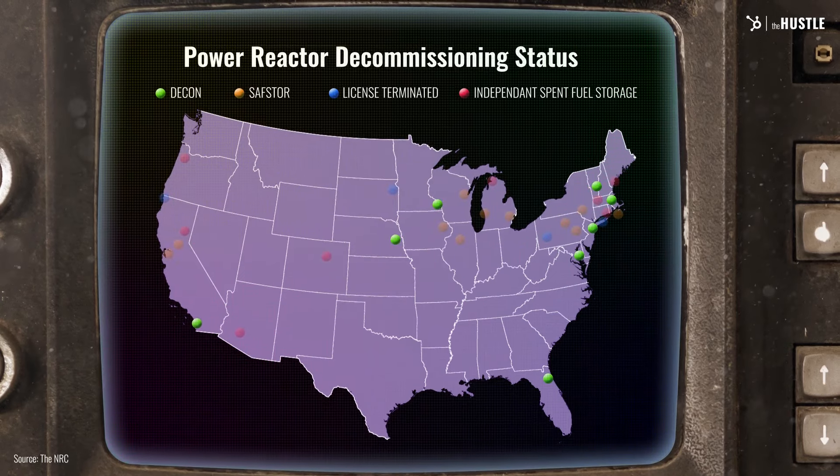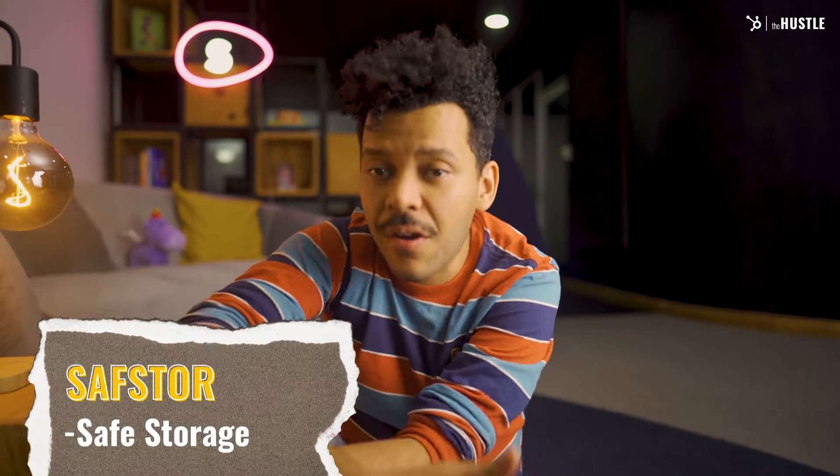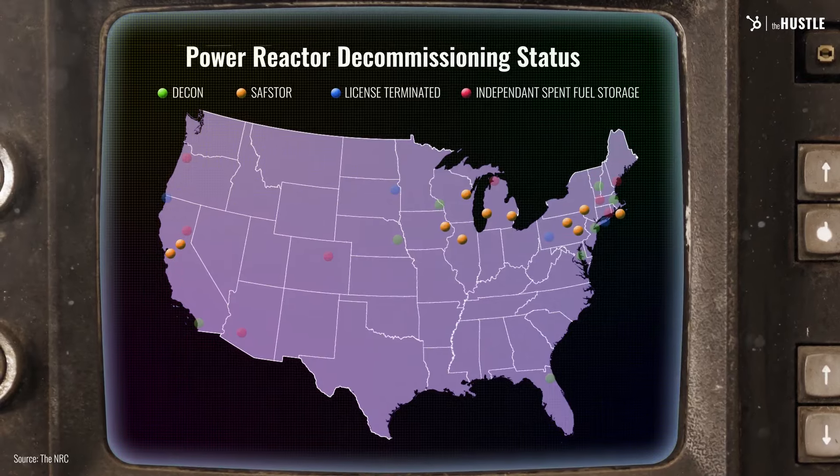Did they have to reopen this plant in particular? Three Mile Island was actually ready for decommissioning — was there no other choice? Not really. Only a handful of plants in the US fit the criteria for reactivation. When a nuclear power plant reaches the end of its lifetime, the company can choose one of two paths. The DECON path — decontamination and immediate dismantling — means equipment and structures containing radioactive contaminants are removed or decontaminated shortly after the plant ceases operation, releasing the site for unrestricted use. The other path is safe store, or safe storage, where the facility is maintained and monitored while radioactive materials decay for up to 60 years.